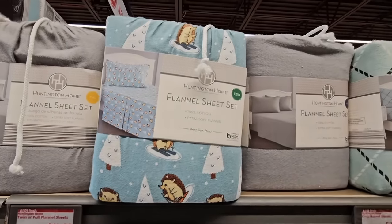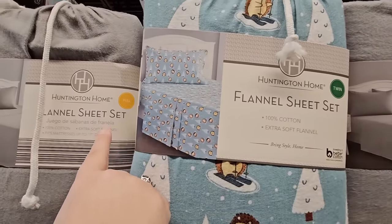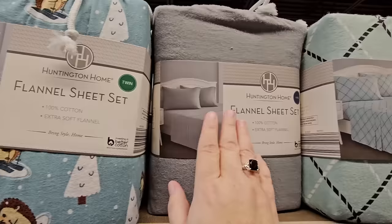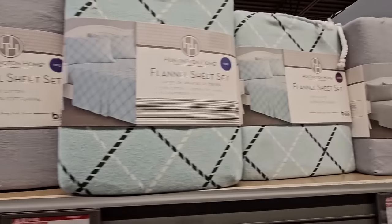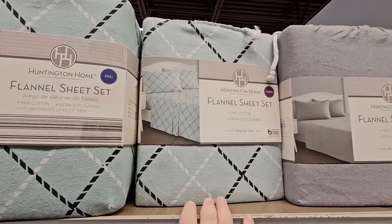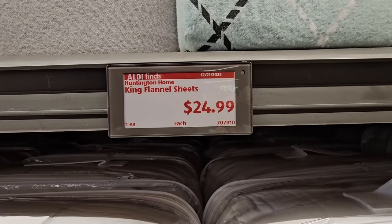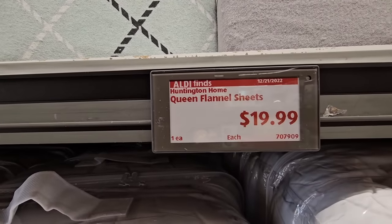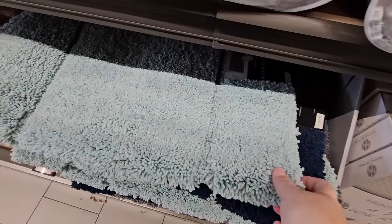They have new flannel sheet sets with different designs to choose from — twin, full, queen, and king (not California king). Prices are $14.99 for twin or full, $19.99 for queen, and $24.99 for king.